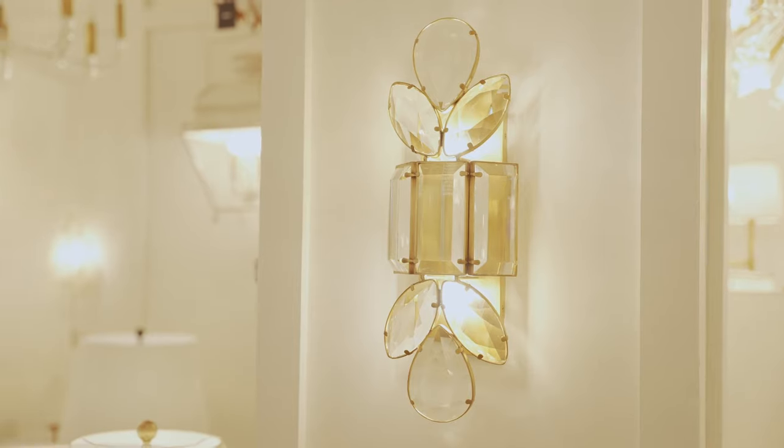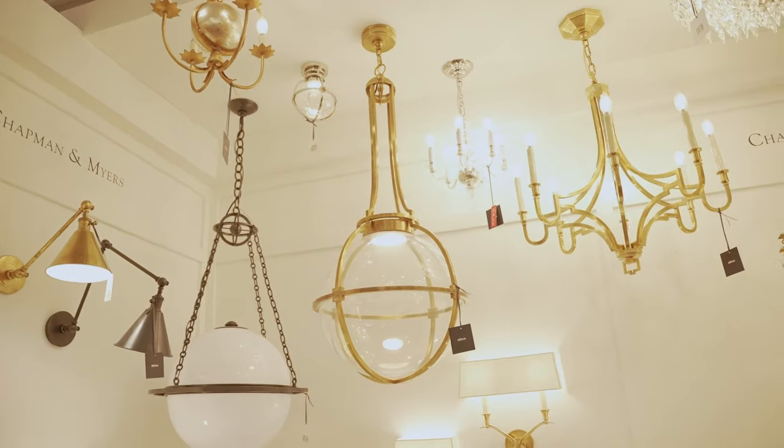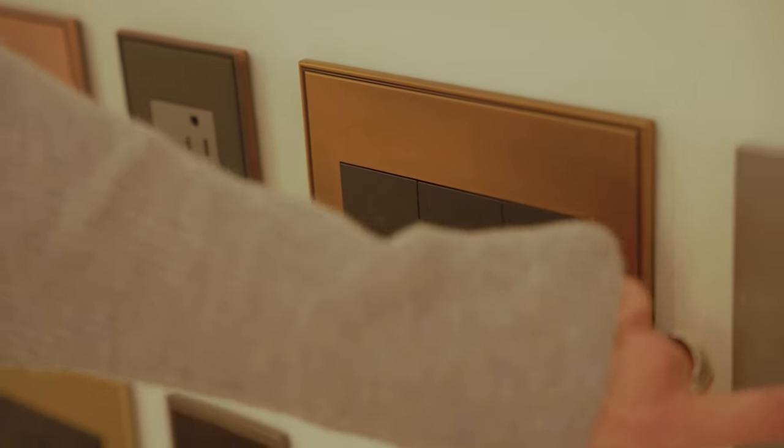The vintage look has also found a home in lighting trends, bringing a touch of warmth and distinction to the bathroom. This 2023 trend allows you to salvage old pendant lights and wall sconces and give them a second life. We'll be seeing a lot of gold-plated and fluted glass fixtures, and for light switches, gold is also a popular choice.